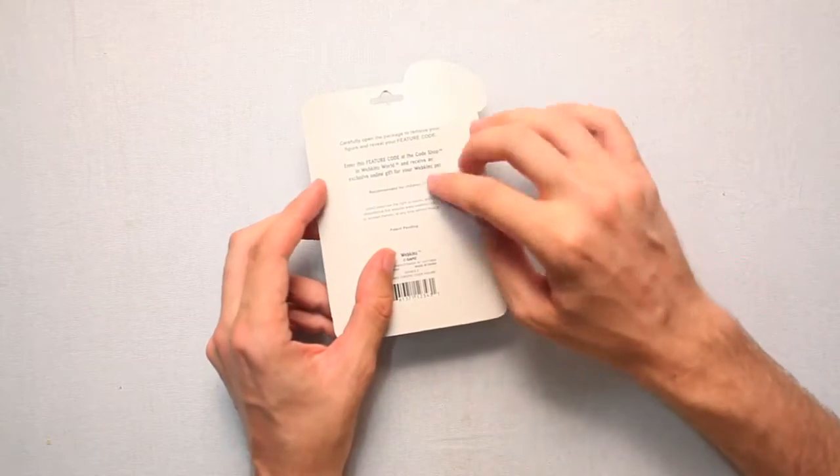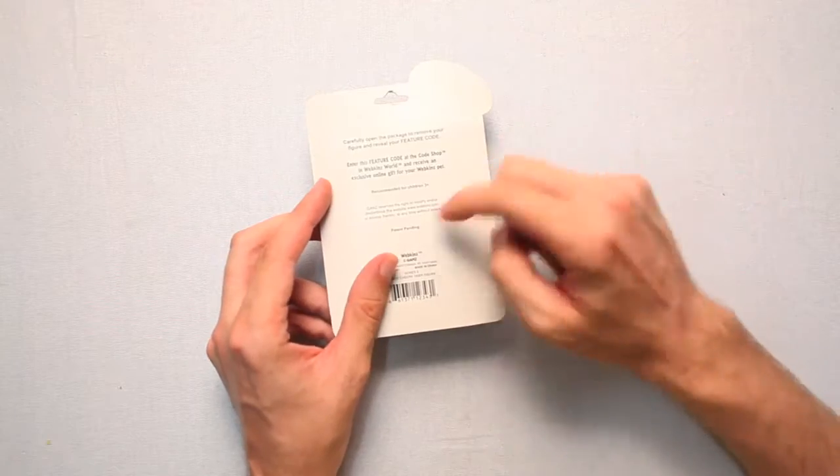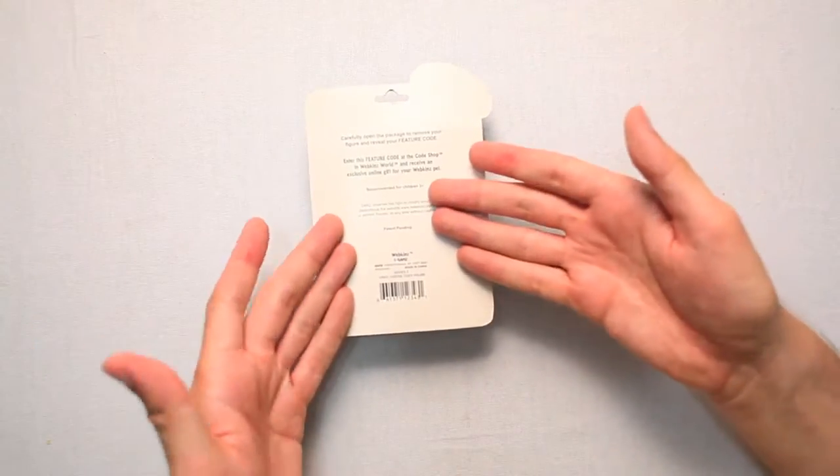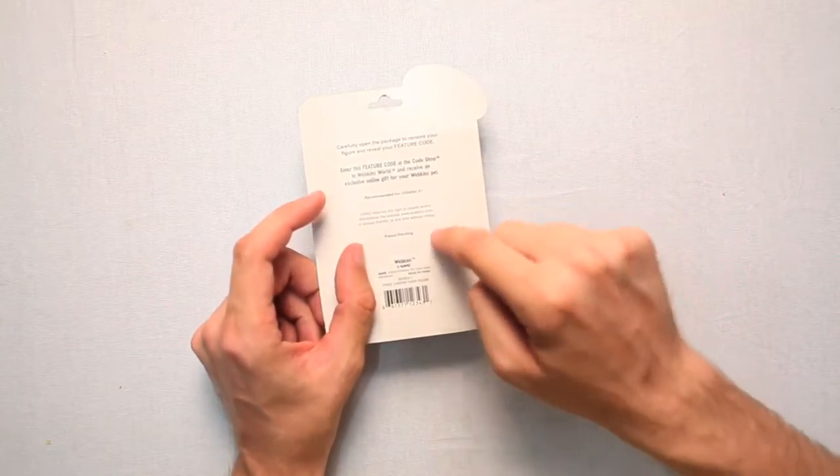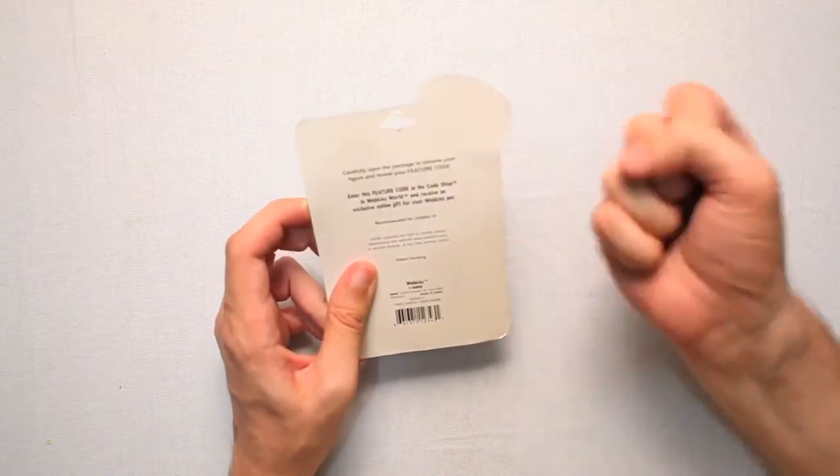And then on the back it says recommended for children three plus. Patent pending? They haven't put the patent on it. Go quick, get the patent. Before you go, like and subscribe and all that. But then get the patent on this. The patent is ours.